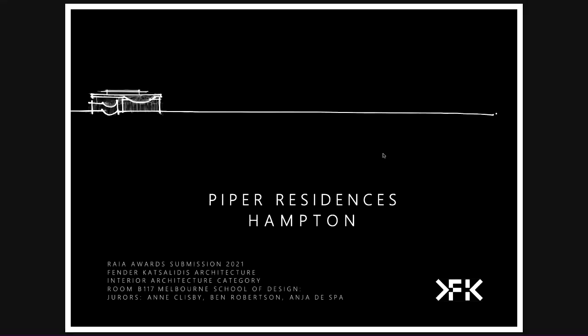Hello, I'm Amanda Calvert and I'm from Fendercats Leaders Architects. I'm here to present to you our Piper Residence, which is a boutique multi-residential development of 22 apartments and three storeys with some basement car parking.